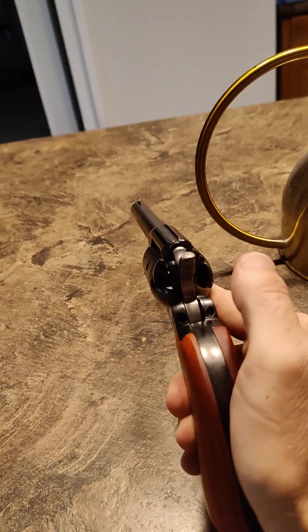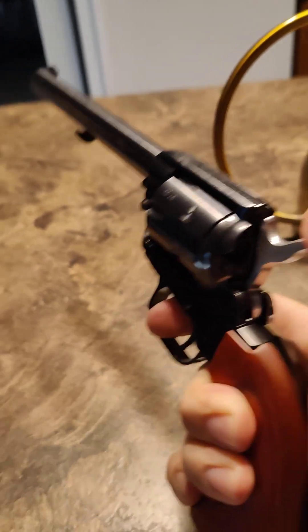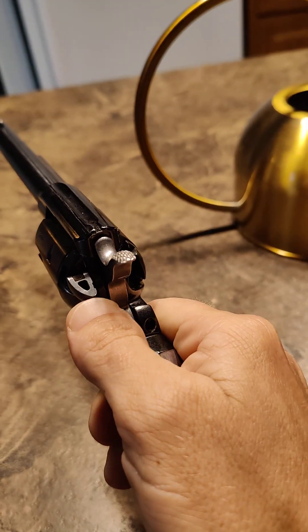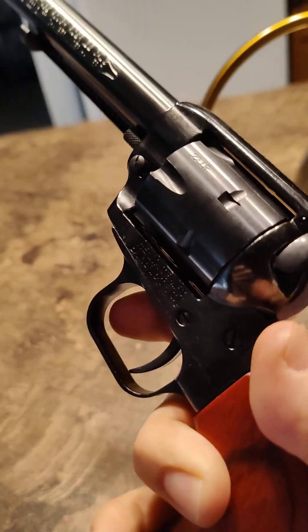So far it feels like a nice pistol. It's got a 6.5 inch barrel, and it was $120 for this revolver. It's got a safety too, which is unique — most revolvers do not have a safety — but it just prevents it from hitting the firing pin.